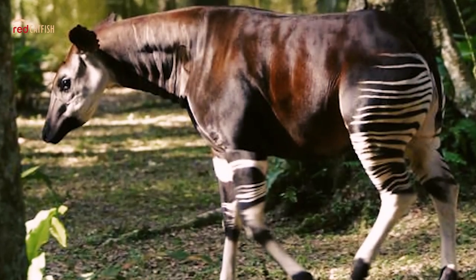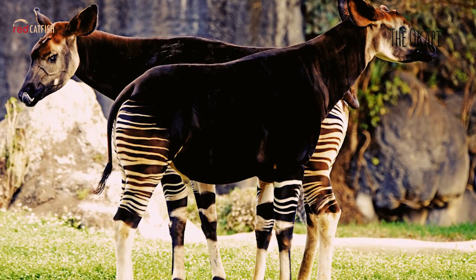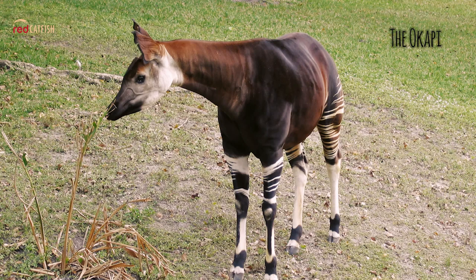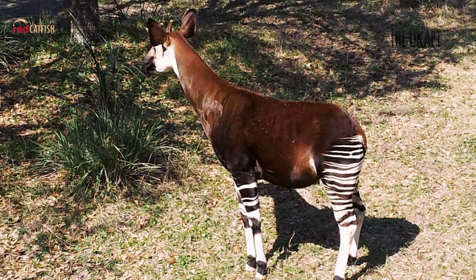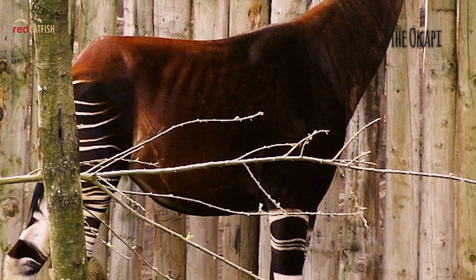The Okapi. The gentle, mysterious Okapi appears to be half-zebra, but it is actually the closest relative of the giraffe. Along with having a relatively long neck compared to its body size, the most striking feature of the Okapi is the horizontal stripes that are particularly visible on their behinds, giving this animal an almost zebra-like appearance. Okapis are hard to find in the wild.